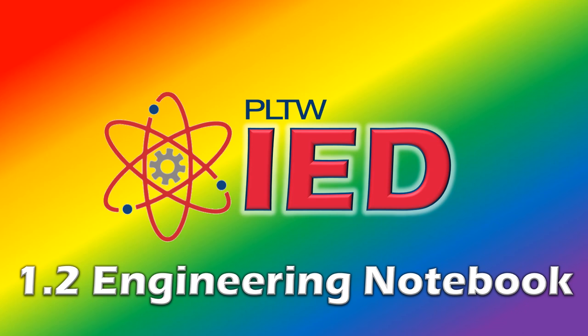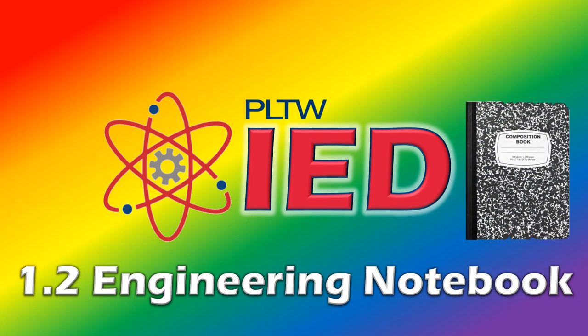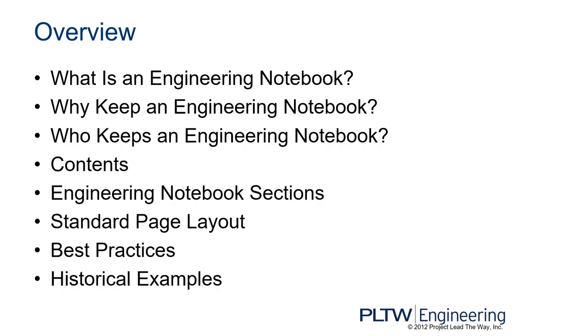Hi and welcome to 1.2 Engineering Notebook. For this lesson, you will need an engineering notebook. We're going to talk about what is an engineering notebook, why keep an engineering notebook, who keeps an engineering notebook, the contents of that notebook, engineering notebook sections, standard page layout, best practices, and we'll even show you some historical examples. This is adapted from Project Lead the Way Engineering 2012.